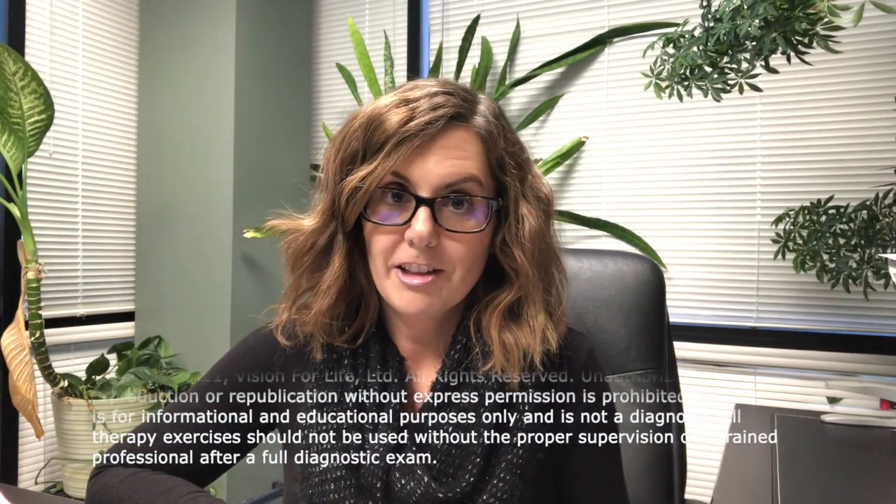Hi, I'm Dr. Julie Steinauer and I thought today we'd do a video and talk about what is stereopsis, or depth perception as you probably know it. I wanted to show you what it actually is — well, kind of, as much as I can in a video.